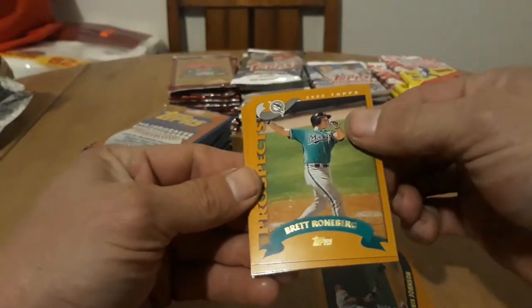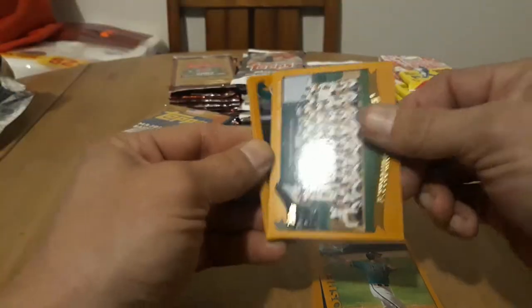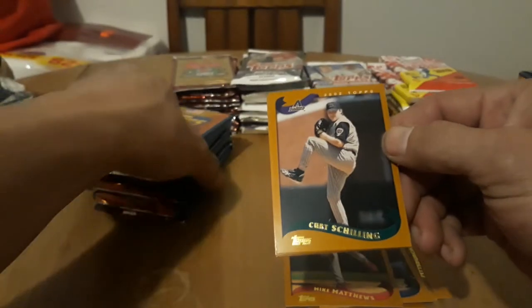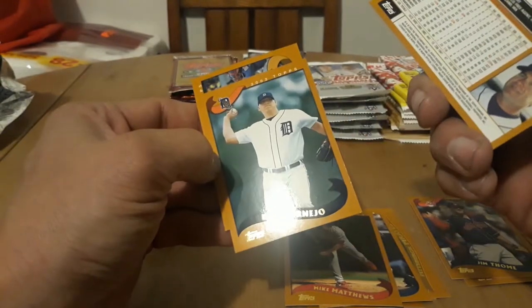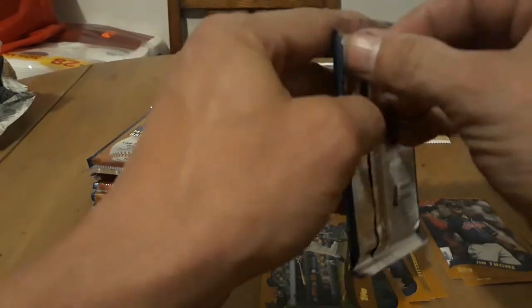Not too bad, doesn't make any paper loss or anything, a couple cards are sticking but nothing crazy. We got a Rush Johnson and Brett Ronberg, Pittsburgh Pirates. You can see a little bit of how the color is changing on the gold. Jeff Currell, Mike Matthews — sadly that's one of the side effects of a lot of the 90s and 2000s cards, the coating would tend to stick.